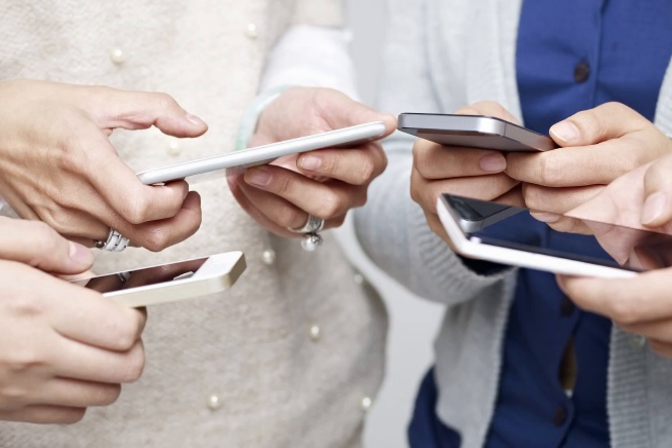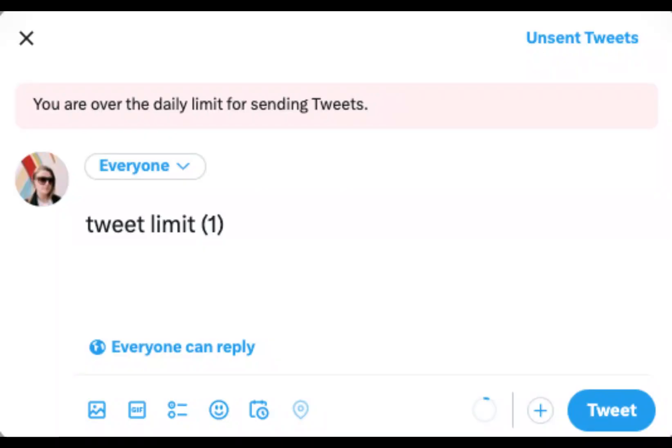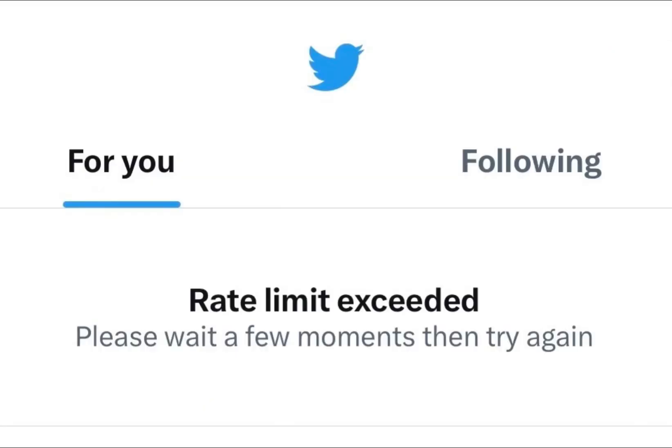Hey, Twitter enthusiasts! Elon Musk's recent move to limit daily tweets has left many users wanting more. But fear not, we've got three ways to help you bypass the Twitter rate limit and enjoy the full Twitter experience. Let's dive in.